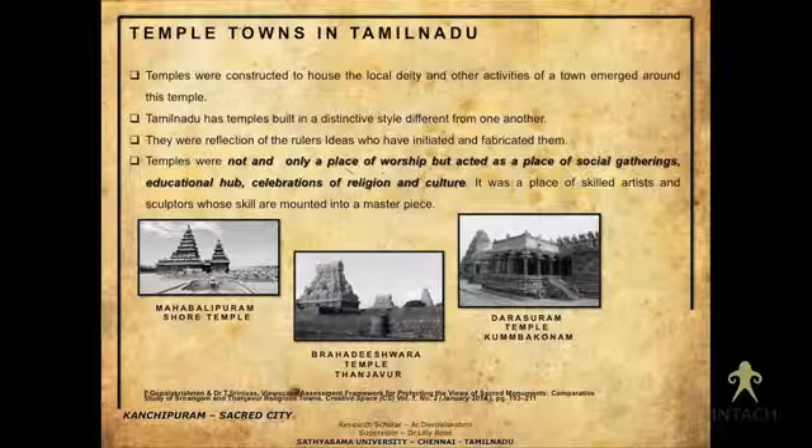When we talk about temple towns in Tamil Nadu, these were not only places of worship. They acted as places for social gatherings, educational hubs where many activities took place inside and along the periphery of the temple, and also as places for religious celebrations and other cultural activities in and around the temple.